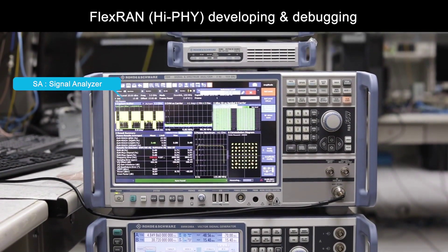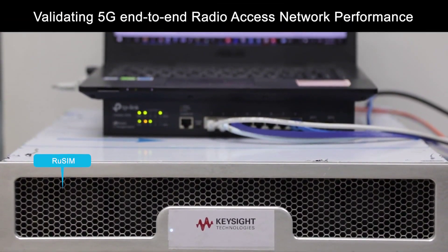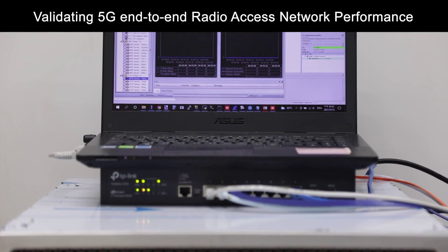If your organization is ready to step forward into the future of wireless networking technology, MITAC offers the complete 5G end-to-end solution you need to drive your business into the future.